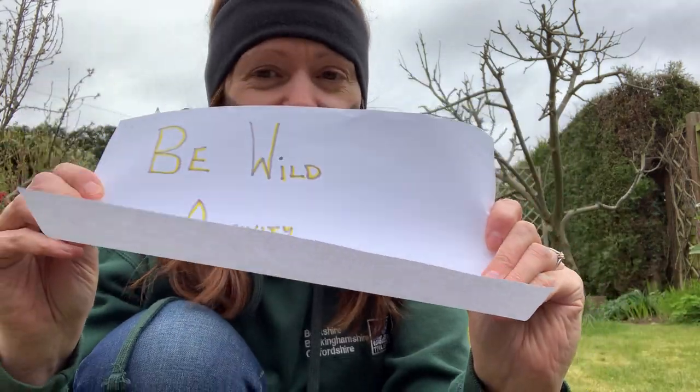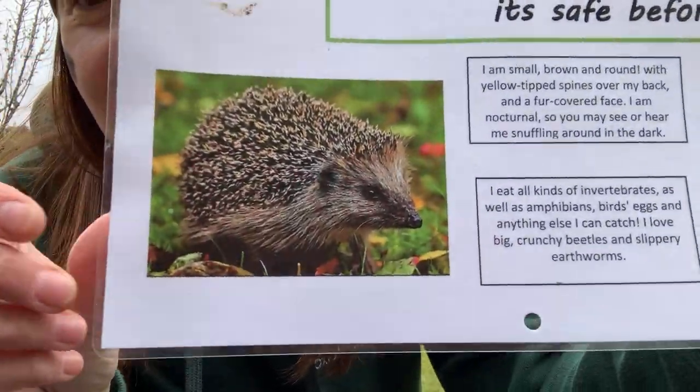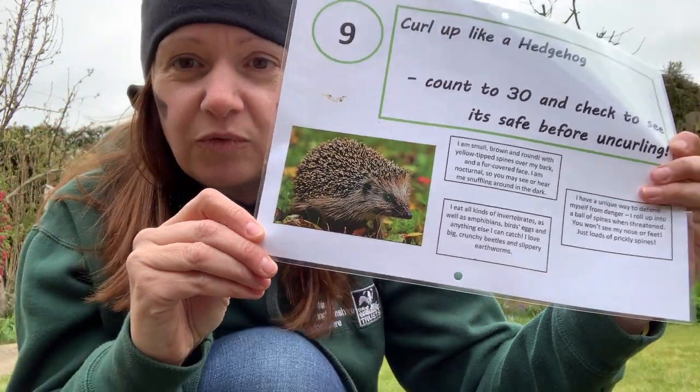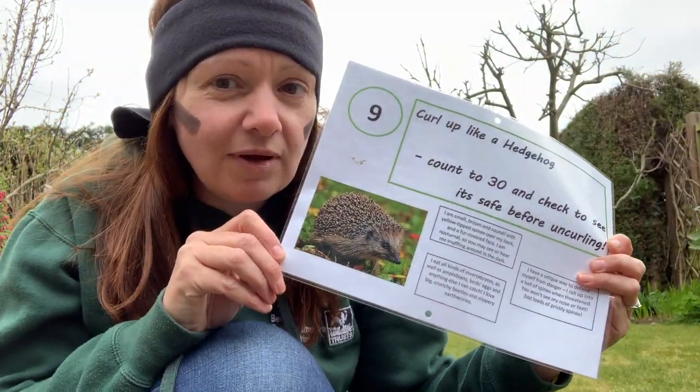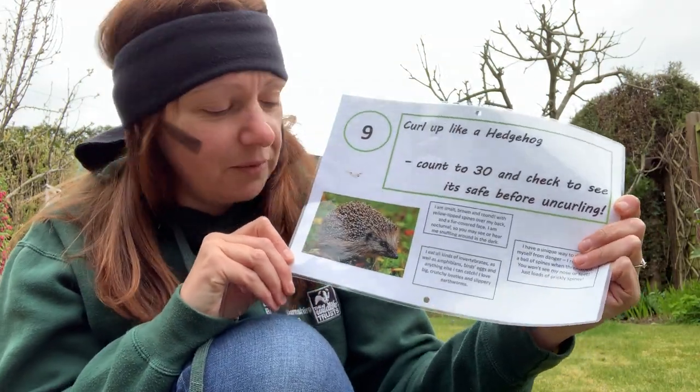Are you ready for challenge number nine of the B-Wild Activity Challenge? Now number nine is about one of my favourite wild animals, the hedgehog. As you can see here, this prickly little fellow, once very common in people's gardens, not so much anymore. You'll be very lucky to get one.